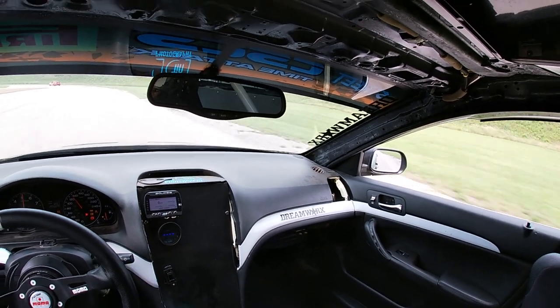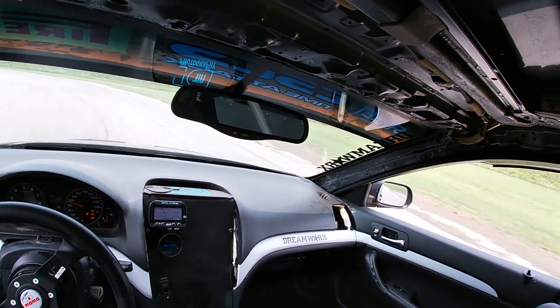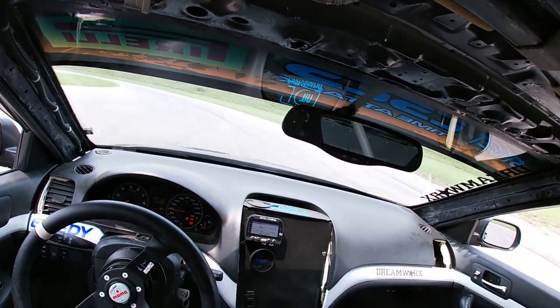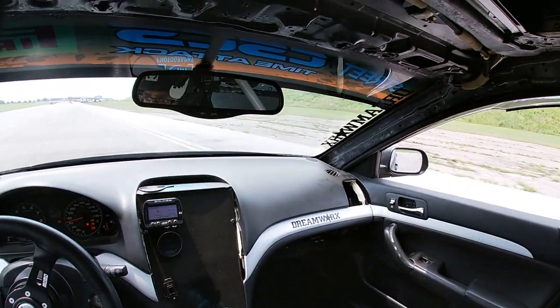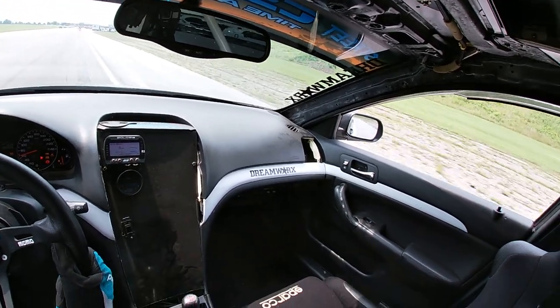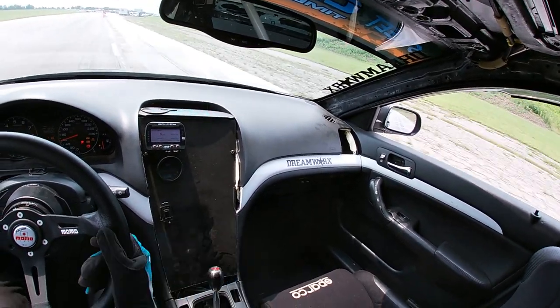Still determined to try to set some sort of lap time to get into the finals, I try another lap and before I even get to the final turn the car is not going into gear, so I decided to just pull off and end my session.